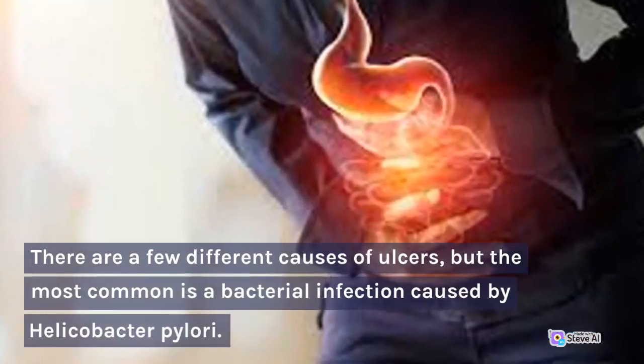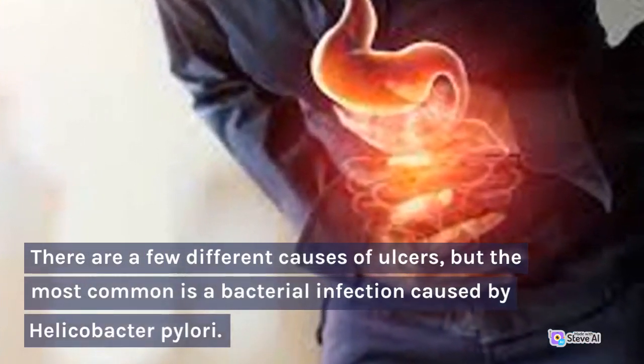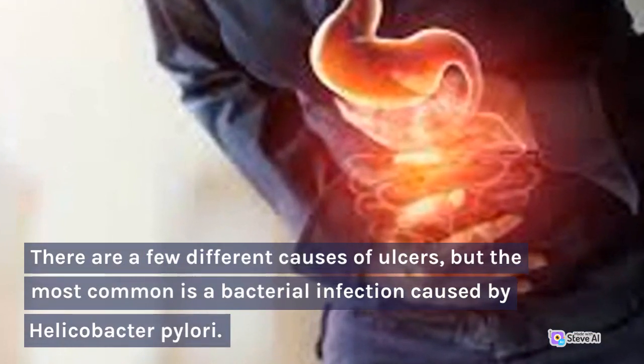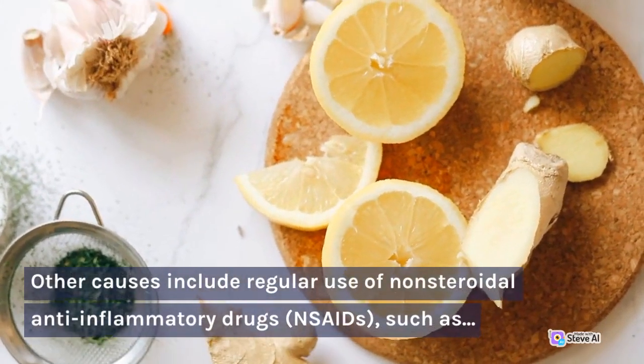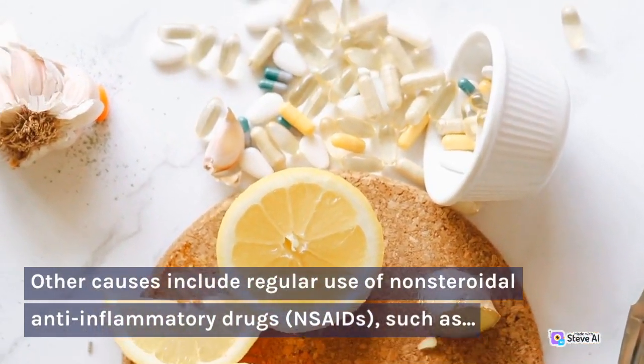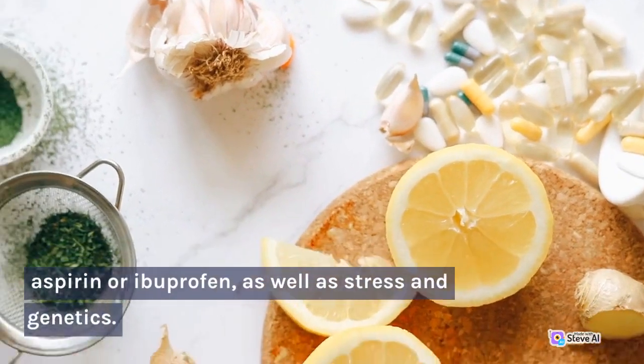There are a few different causes of ulcers, but the most common is a bacterial infection caused by Helicobacter pylori. Other causes include regular use of nonsteroidal anti-inflammatory drugs (NSAIDs), such as aspirin or ibuprofen, as well as stress and genetics.